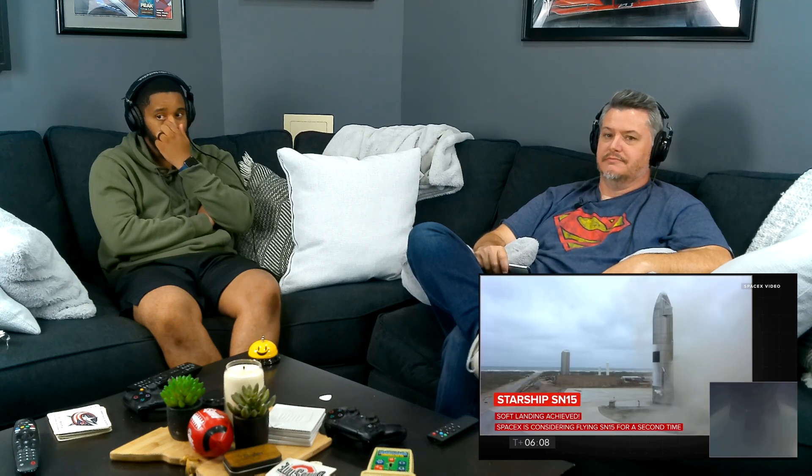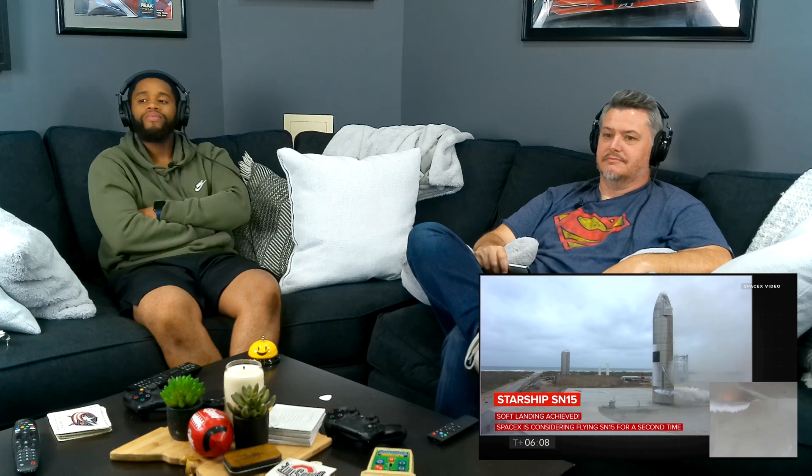[SpaceX narration] Can we have ignition? That was a good landing. Yep, that was our successful landing. Wow. Starbase flight control confirmed — as you can see on the live video, we are down. The Starship has landed. We're going through the safing sequence in the flight computer right now.